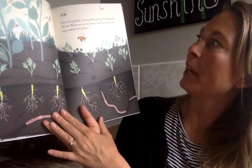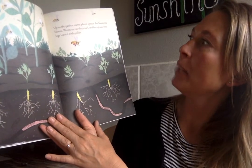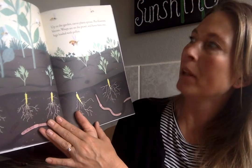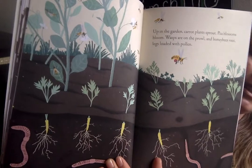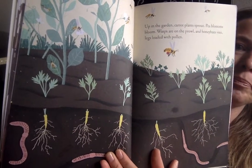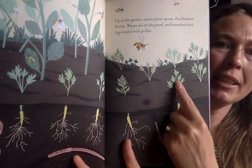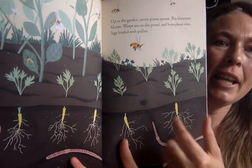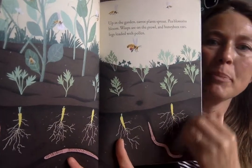Up in the garden carrot plants sprout. Pea blossoms bloom. Wasps are on the prowl and honeybees visit, legs loaded with pollen. Can you tell the difference between the wasp and the bee? The words tell us that the honeybees have pollen on their legs. The cool thing about carrots is when you plant them all you see is the green tops above ground, and when you pull them out that's where you get the carrot — because the carrot actually grows below the ground.